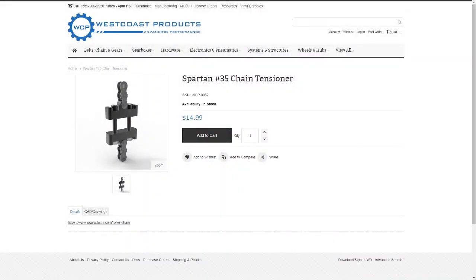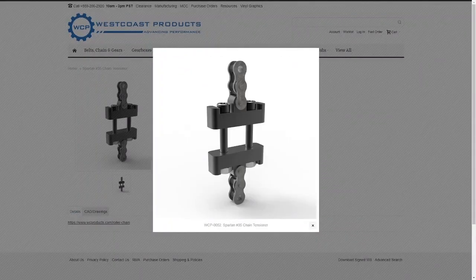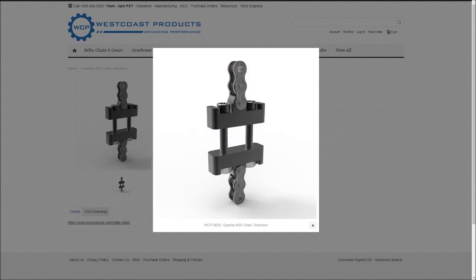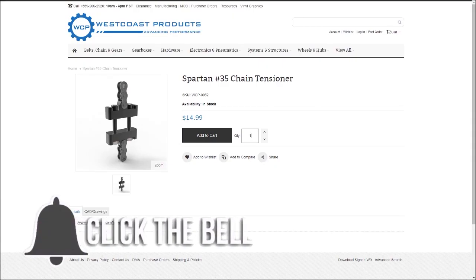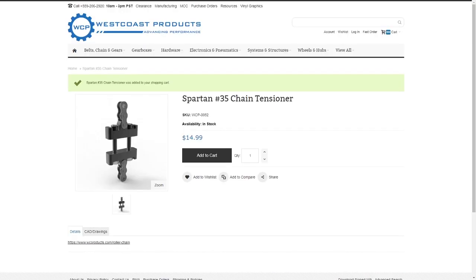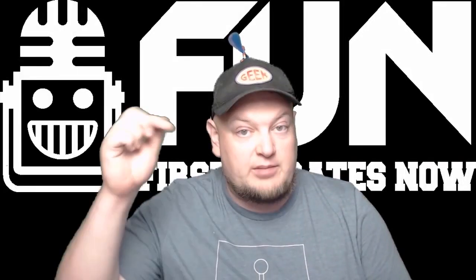Hey Fun Fans! To get you pumped for Infinite Recharge, our friends at West Coast Products have provided a giveaway of a Spartan No. 25 or No. 35 Chain Tensioner. To enter, be a YouTube subscriber and let us know in the comments your top prediction for Infinite Recharge. You can enter in any video that has this intro and the winner will be announced in the Fun Discord on Saturday, January 4th. So make sure you comment below.